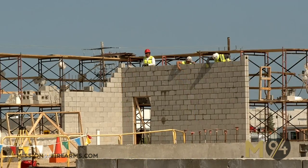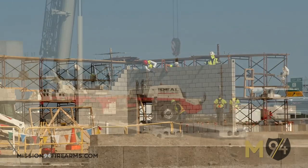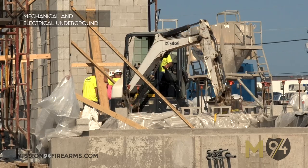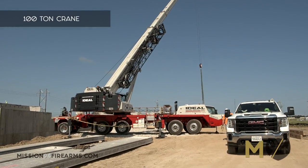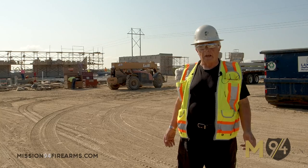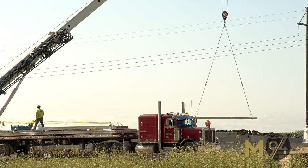You can see that the masonry has been progressing. We're also starting to erect precast on the gun range portion of the building. You can see in the background we have a hundred-ton crane. We have these big semis now pulling in, and then that crane picks those big planks off the semi, brings them over to the building and sets them.